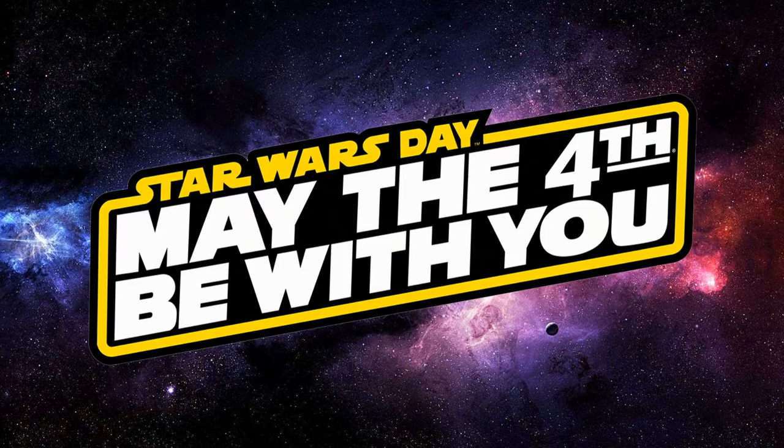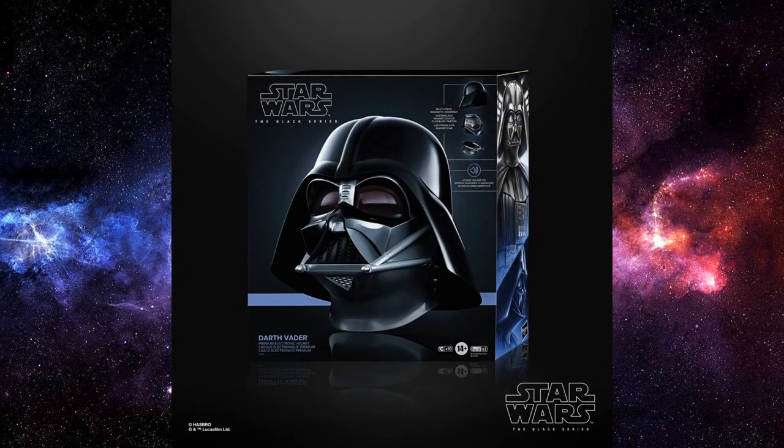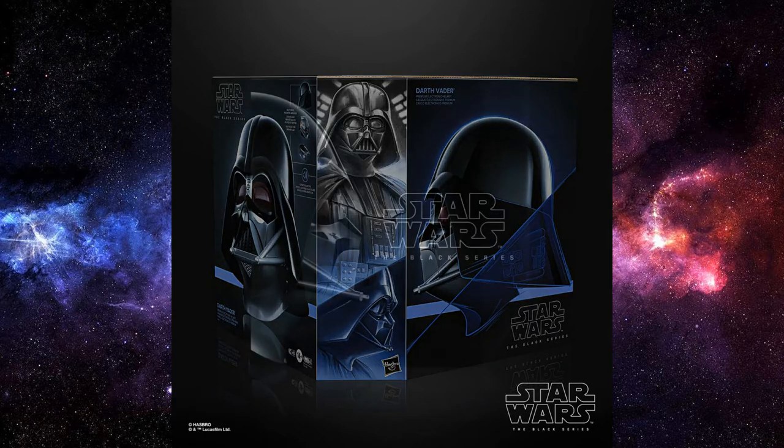We're going to talk about some Hasbro releases, and I thought what better way to start than with some Black Series roleplaying-sort-of collectibles. We have a re-release of Darth Vader's helmet — this is an updated version — and based on the colours of the box, this is going with the theme of the Obi-Wan Kenobi series, which is really exciting.